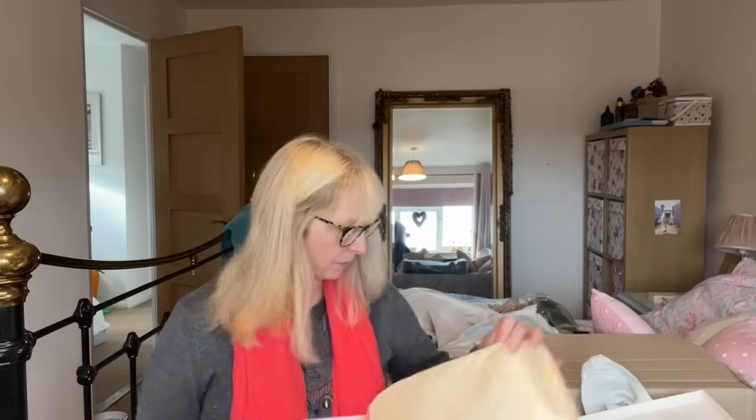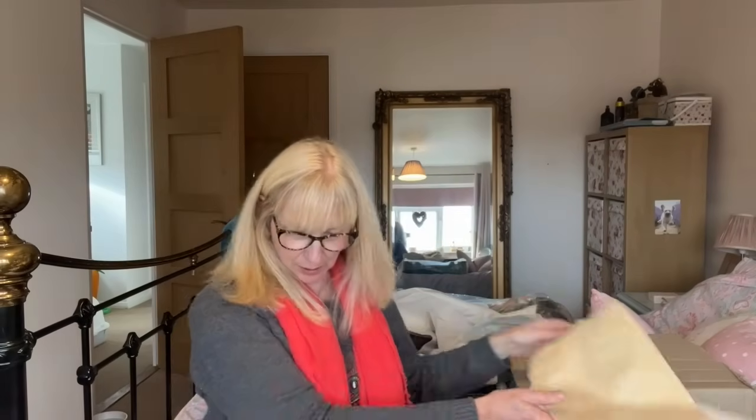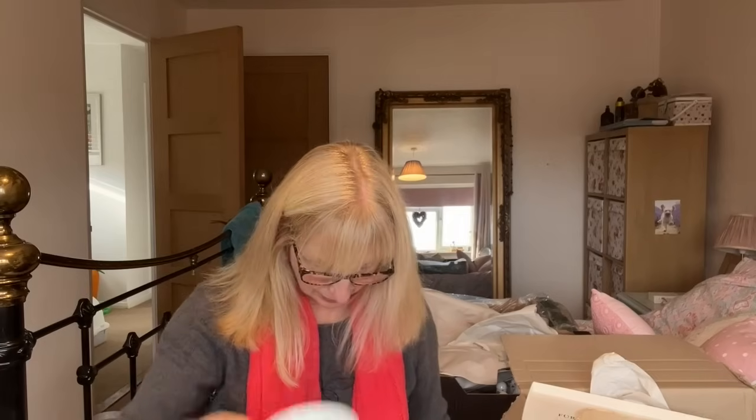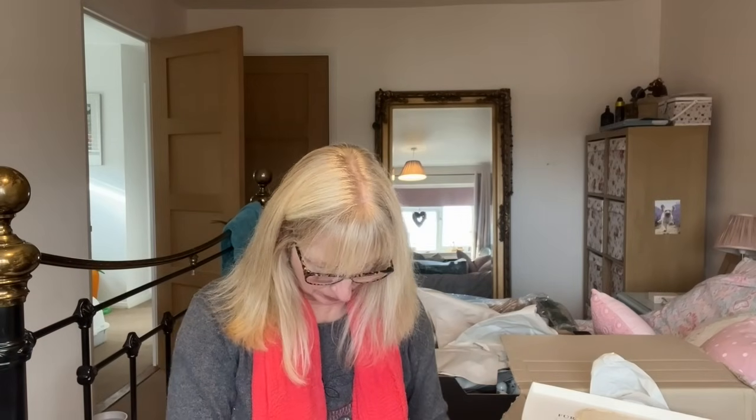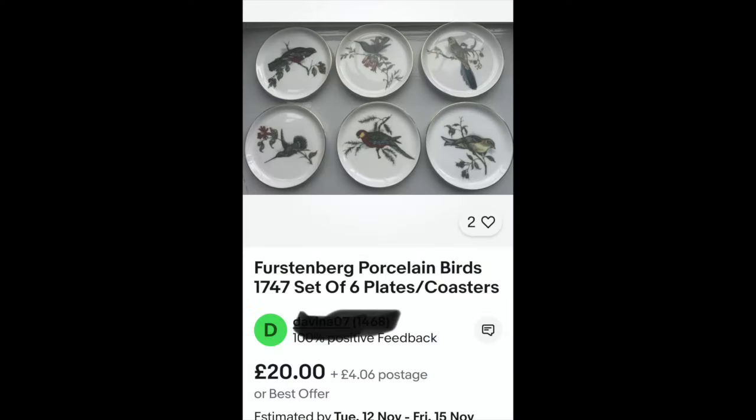They're made in West Germany so they are vintage, and they've got flowers on them. Just says 'made in West Germany' on the back. They literally don't look like they've ever been used. This lot may have been a house clearance - it looks like they were wedding presents that never came out of the boxes. Interesting. I don't know how long it'll take me to sell things like this.